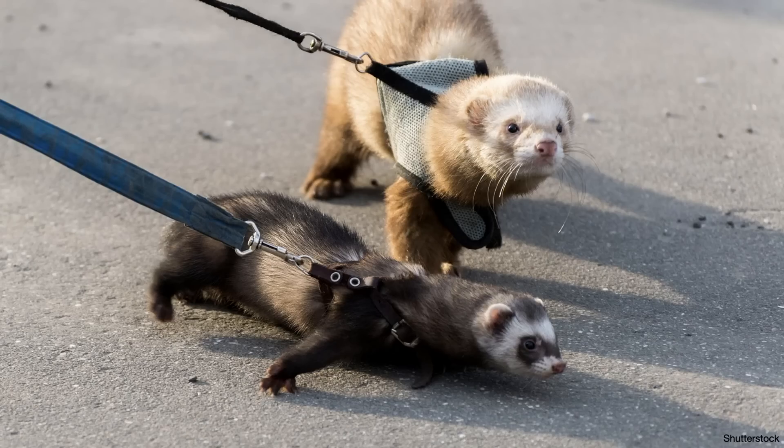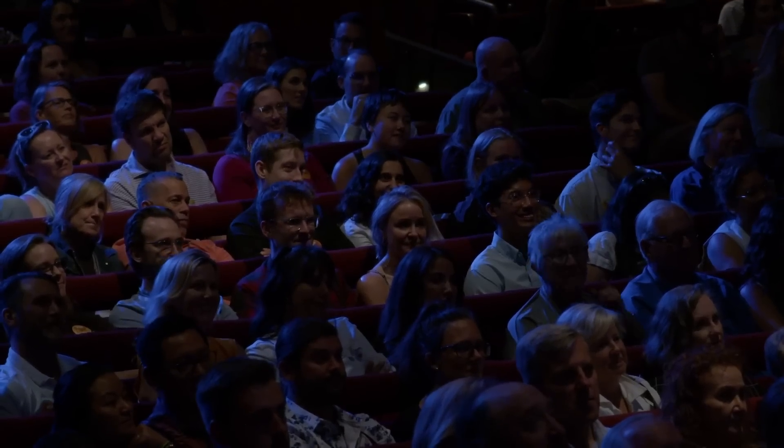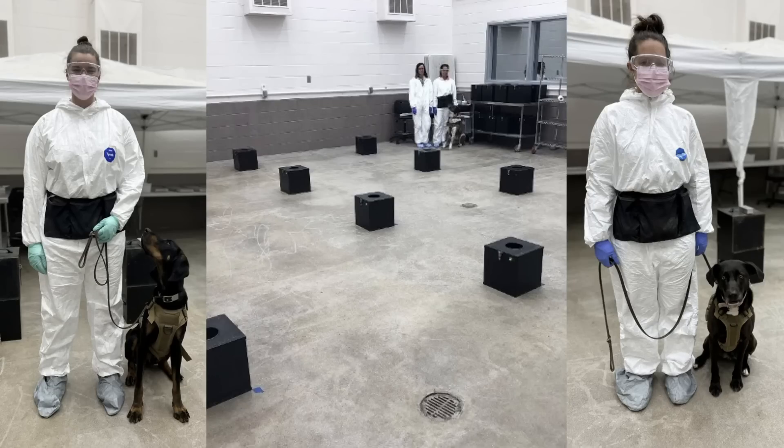The next step was to transition to dogs, because as much as I love ferrets, they just aren't suited to high-traffic places. Imagine seeing a ferret on a little leash at the airport, on an egg farm, or at a highway stop sniffing livestock crossing state lines — it would be hilarious, it would be adorable, but it would also be impractical. Ferrets are prone to distraction and less motivated than dogs, especially in chaotic environments. So just like the ferrets, we trained up a group of dogs, and they could detect avian influenza virus. It didn't really matter which breed of dog, so long as they were physically capable of doing the job and very motivated.